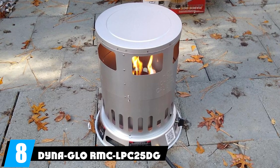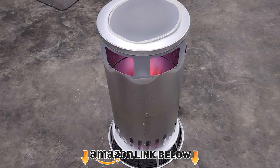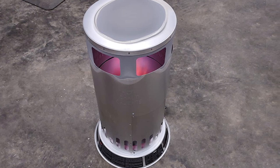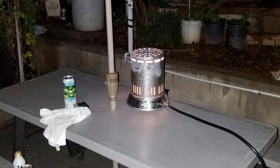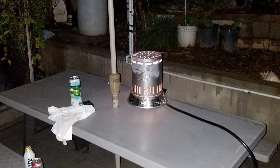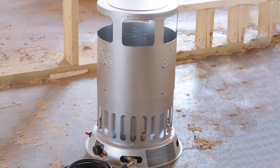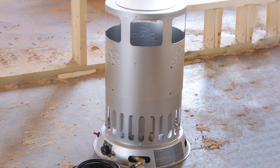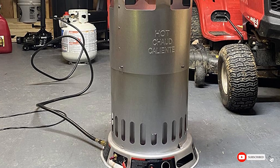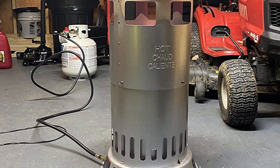The number eight position is held by the Dyna-Glo RMC-LPC 25-inch 15,000 to 25,000 BTU Liquid Propane Convection Heater. This powerhouse propane heater from Dyna-Glo is a great choice for small spaces, especially for warming a tent or camper during chilly camping nights. It can also be used in the garage or a large shed. It comes with an adjustable thermostat and a regulator knob to control its temperature.